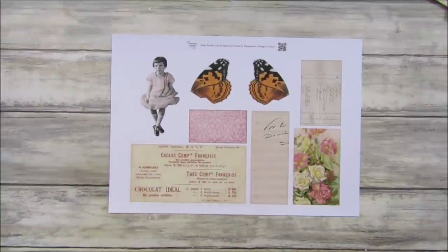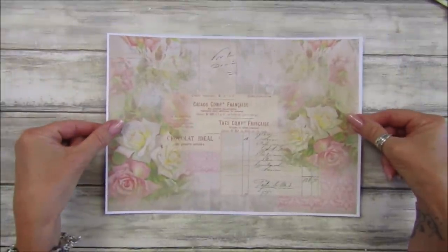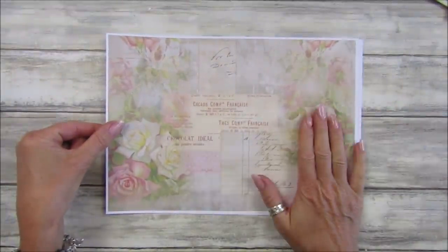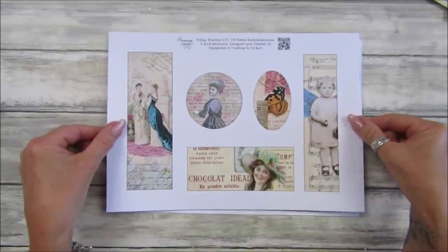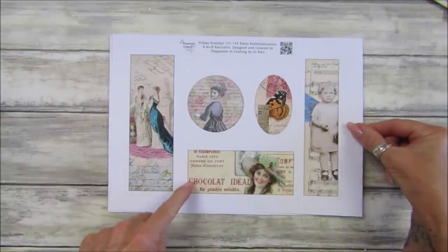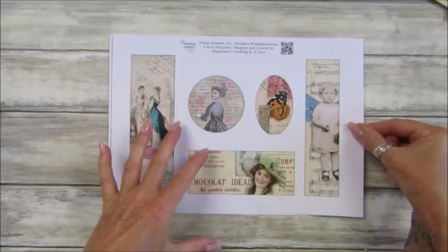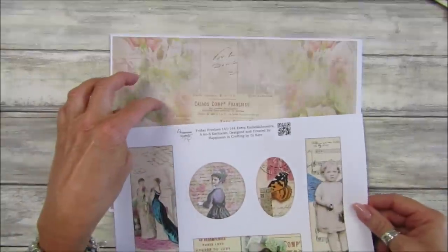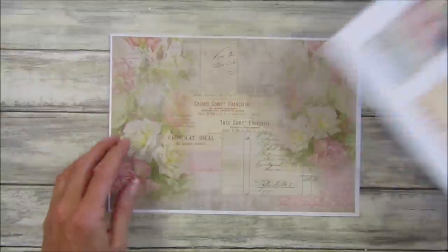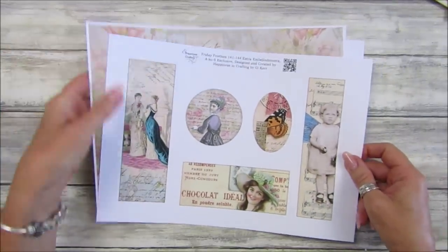If you are a Ko-fi supporter — one-off or monthly — you can pop over to Ko-fi and pick this up as a little bonus. For monthly supporters you'll also get a page with little embellishments, a belly band or bookmark, and little toppers. If you're monthly you get both; if you're a one-off you get this one. I'll pop a link down below — do pop over and pick those up or save them.